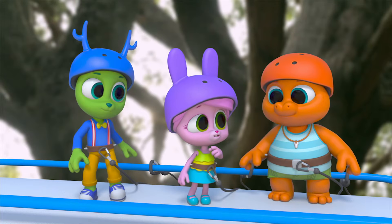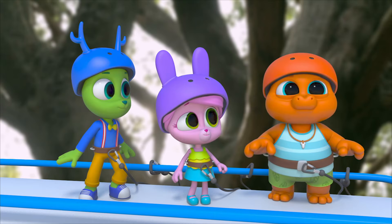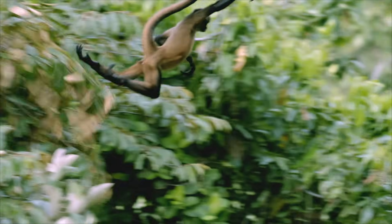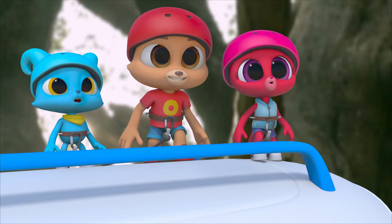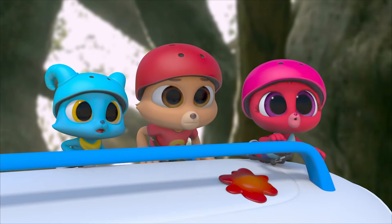Wait, are those monkeys hugging? I think it's how they say hello! I like that about them — hugs are good! Whoa! Amazing! Did you see that? I can't believe he made it! That monkey's throwing fruit at us!